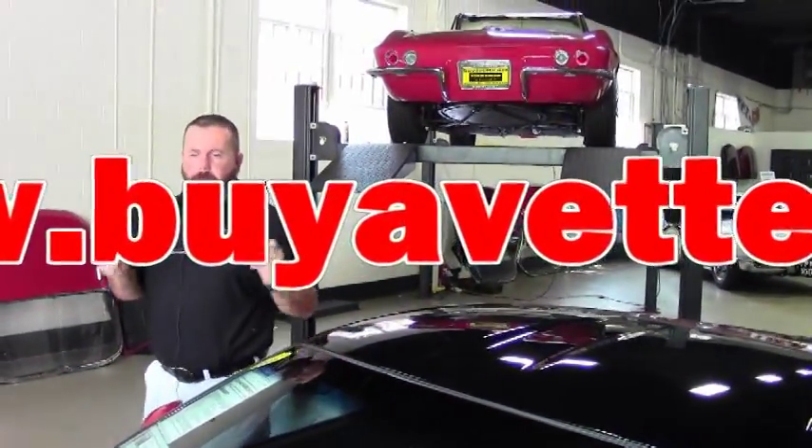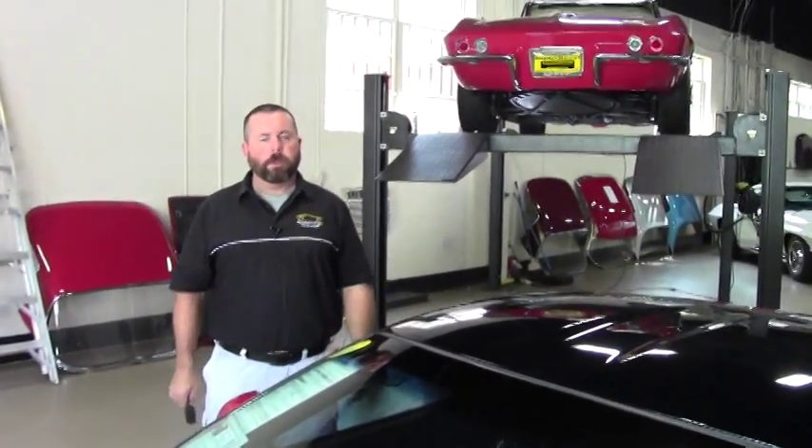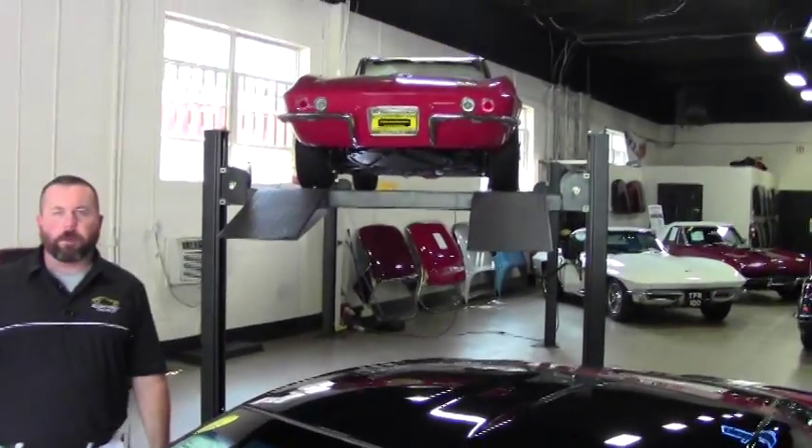Hi folks, Keith here with BioVet. I've got a beautiful Victory Red C6 Corvette Coupe, and we're going to show you that. But first, Rick, why don't you pan around and show everybody what we do here.